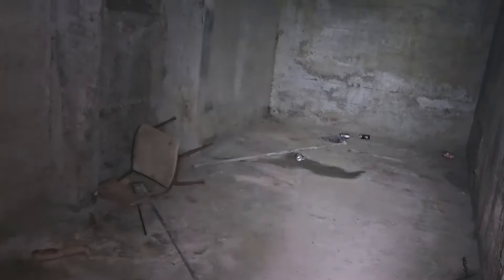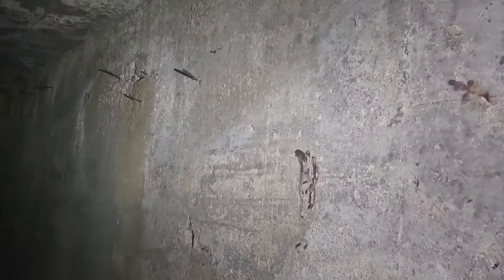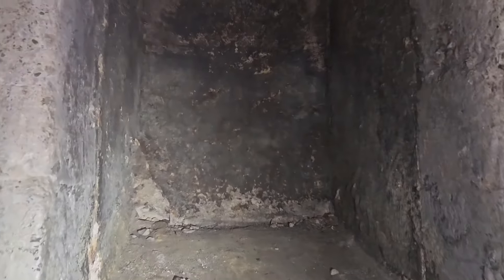Oh wow, it just gets creepier. Oh — there's a doll leg! There's a doll leg! The chain. Look at all the nails on the walls. What in the world, what in the world. I am creeped out, that's for sure. Definitely creeped out here.